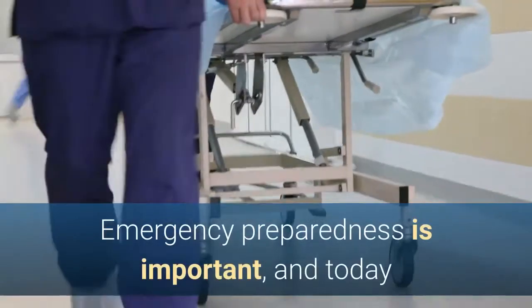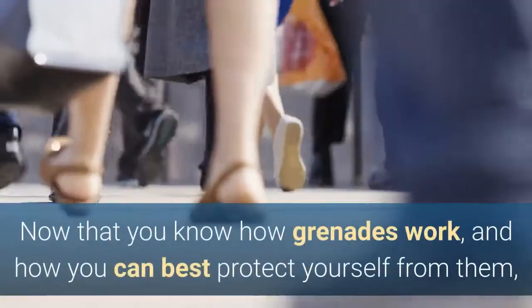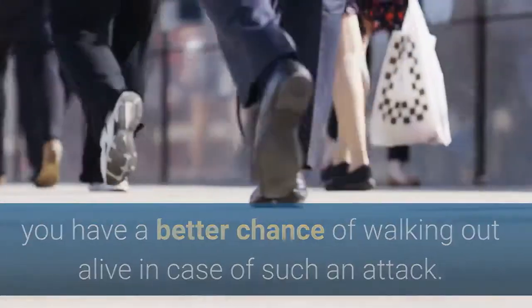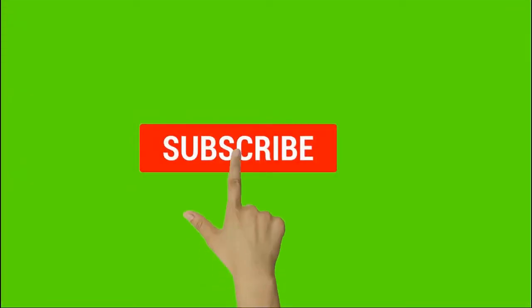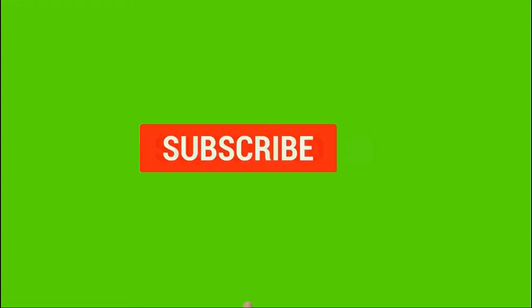Emergency preparedness is important, and today that also includes knowing what to do should you face a terrorist attack. Now that you know how grenades work and how you can best protect yourself from them, you have a better chance of walking out alive in case of such an attack. That explains how you can survive a grenade attack. Please remember to also subscribe to our channel.